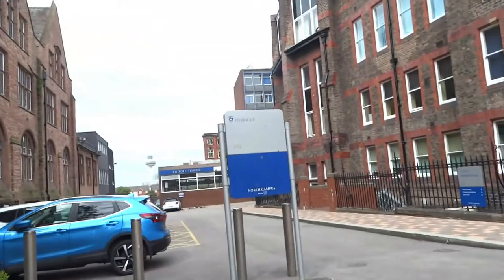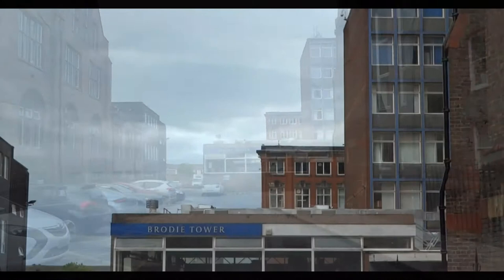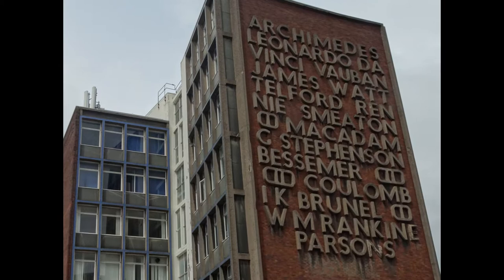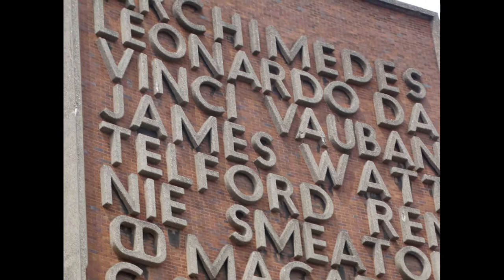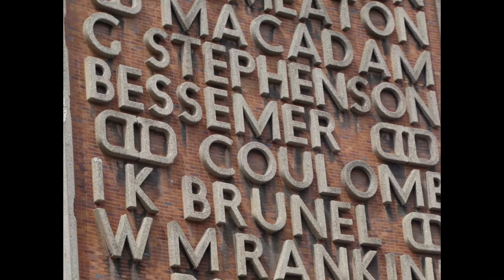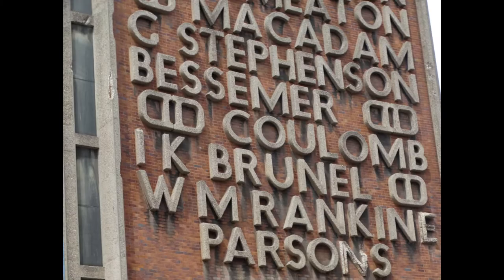Continue walking past Shemaya and walk towards Brodie Tower. Look up to the right-hand side and you will notice lettering on the side of Brodie Tower. Lettering by Maxwell Fry. The names of famous engineers are displayed in pre-cast concrete on a curved wall for added impact. Maxwell Fry is regarded as the father of the modern movement in architecture in Britain, and he believed that buildings should be carefully matched to their environment. He was born in Wallasey and studied at the University's School of Architecture.